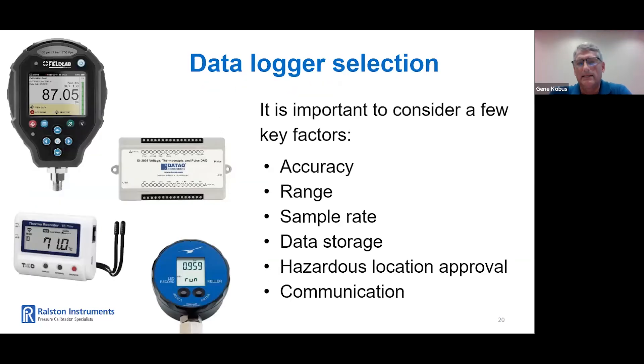Now let's discuss selecting a data logger — there are some key factors to consider. Accuracy: make sure the data logger is accurate enough to meet your needs. Range: ensure the data logger covers the pressure and temperature range needed. Sample rate: how often do you need to collect data? This depends on the process being monitored. Data storage: how much data does it need to store and for how long? Hazardous location approval: do you need to log data in a hazardous location? If so, this excludes most data loggers on the market. And communication protocol: do you need wireless communication, or is USB acceptable?